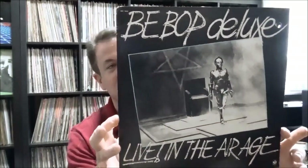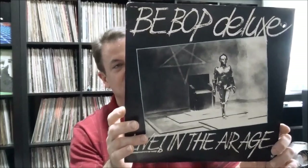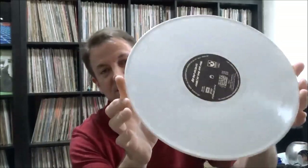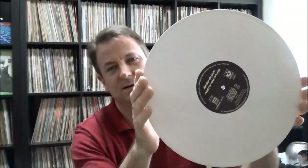I already had this on vinyl but I didn't know what shape mine was in. When I opened it up and pulled the records out, there was something cool about it — this is Bebop Deluxe, Live in the Air Age. It's got a record and an album and then it's got a 12-inch EP with some extra tracks. But the album is pressed on white vinyl, which I thought was really cool. When I got home and checked my copy, mine was on black vinyl, so I'm glad I picked this up. Records there are 50 cents apiece, so I paid a dollar for this — not bad.